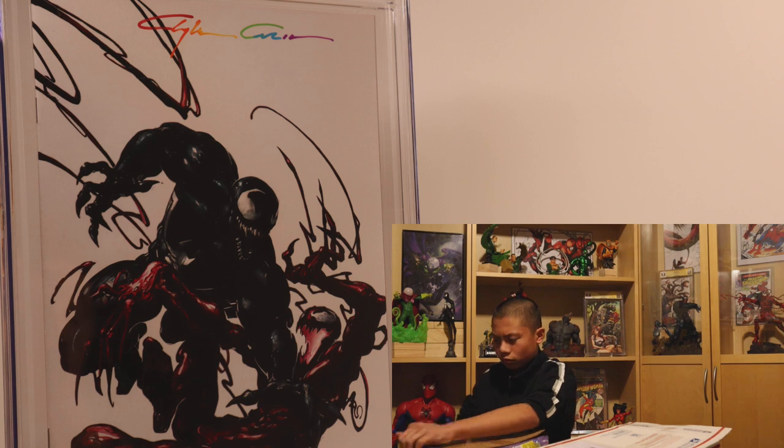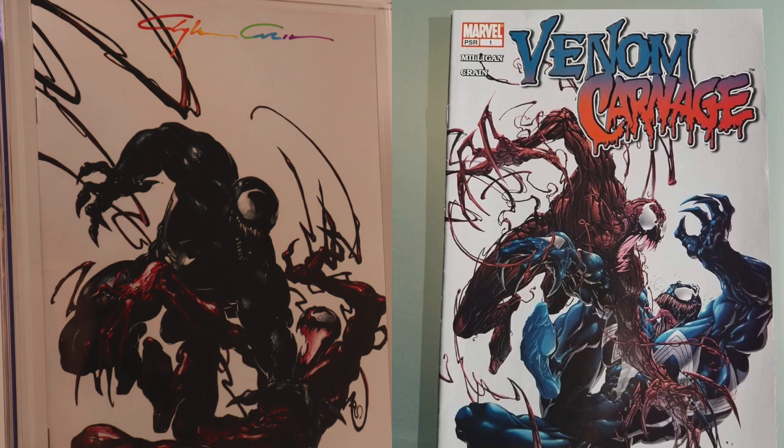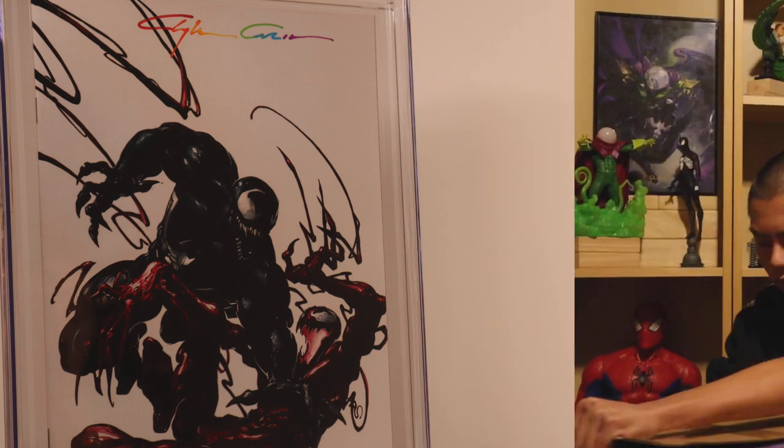This cover has Venom and Carnage in opposite positions from his cover of Venom and Carnage issue one. Here's a comparison of both books with classic Clayton Crane art. Notice how he draws both Venom and Carnage differently compared to when Venom Carnage number one came out in 2004. Love all his work, but in particular his drawings of these two characters.